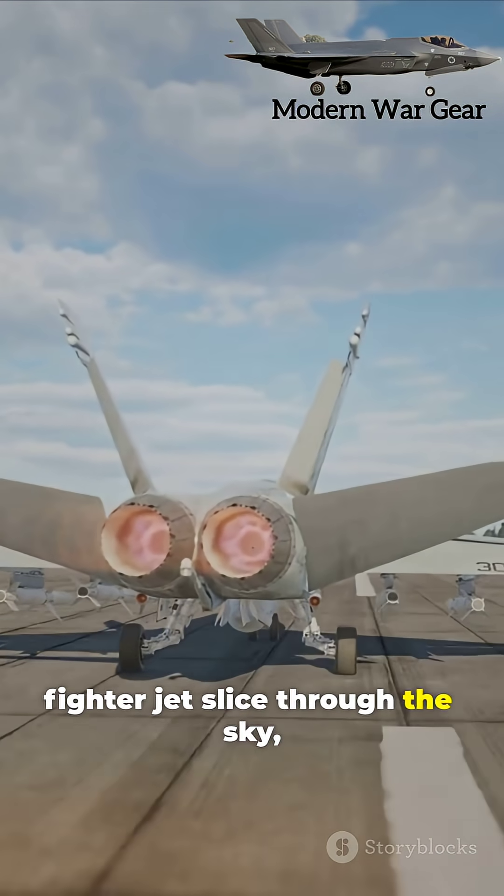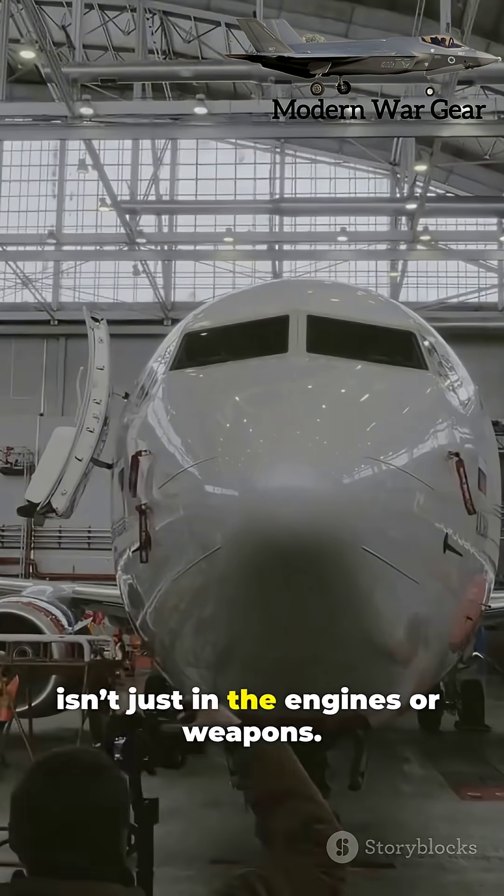So next time you see a fighter jet slice through the sky, remember this: power isn't just in the engines or weapons.